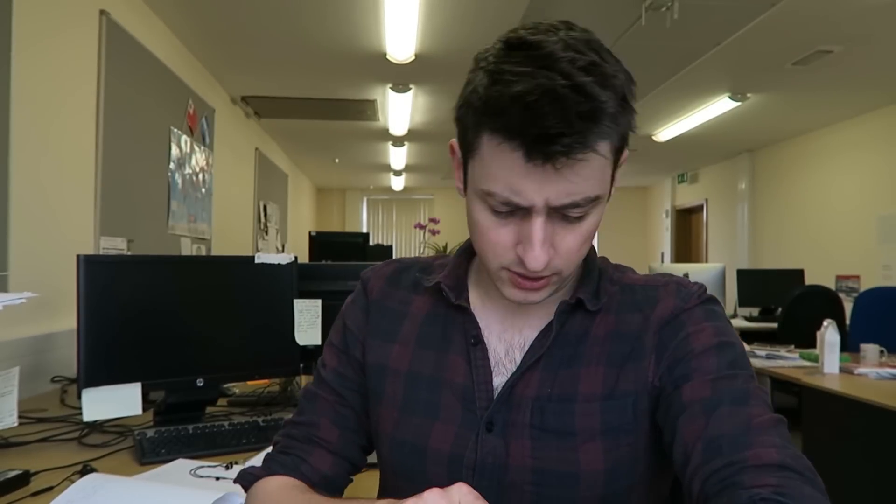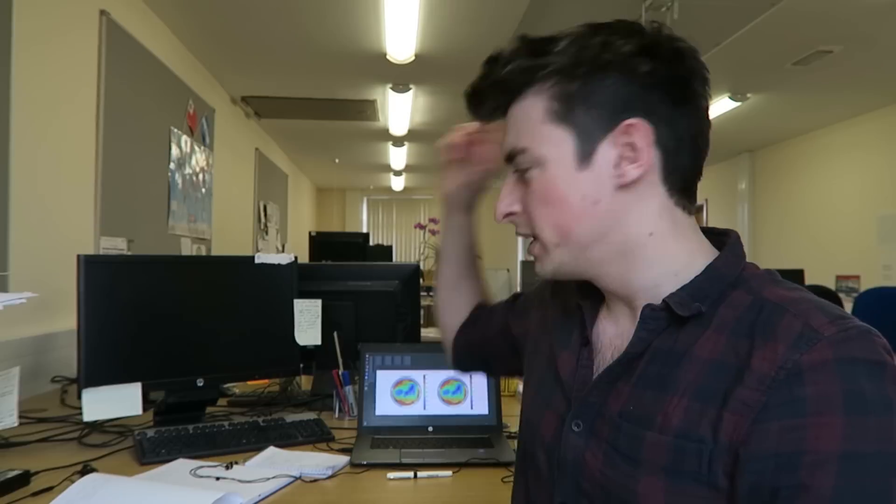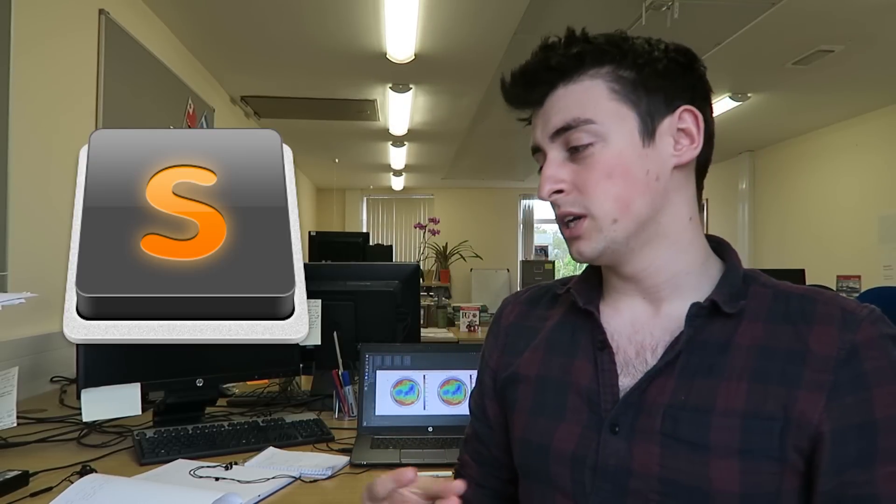It's just gone past half six. I've been in the office since nine — really productive day, actually. I've been coding in Fortran and adding in functionality. I want to talk about something I've been asked about a couple of times: the apps and software I use in my PhD. I write code in Sublime Text, which I highly recommend. I also code my thesis in LaTeX, which is by far the industry standard for doing science — certainly for an Earth Sciences PhD.